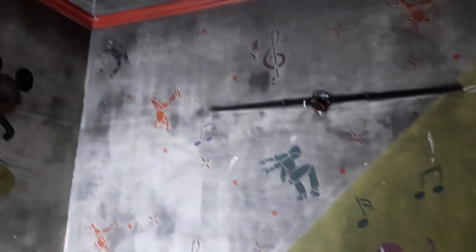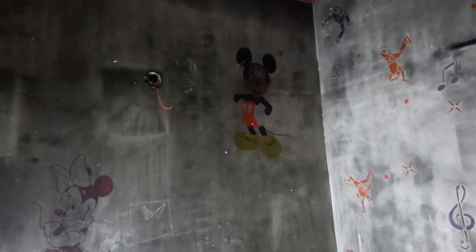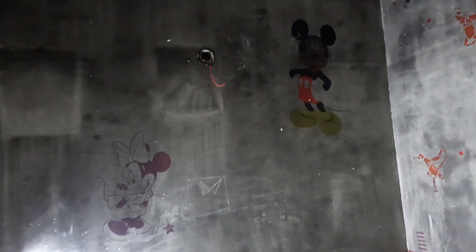You can see this is the Asian paint design that I had got done in my daughter's room before the fire mishap. This was a Mickey Mouse, Minnie Mouse, and then there was a Minnie Mouse here also.